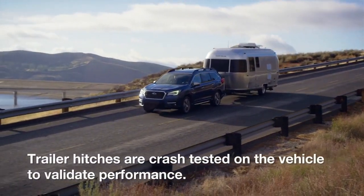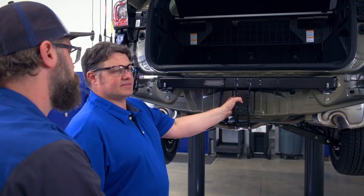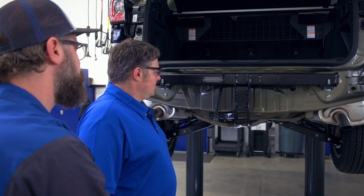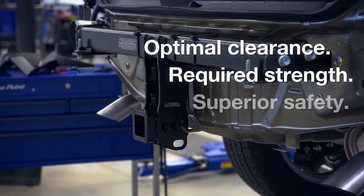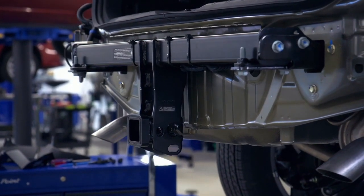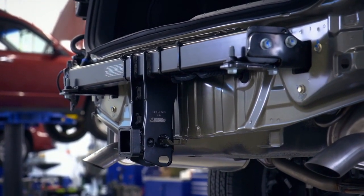Subaru's commitment to safety is what sets the Genuine Subaru trailer hitch apart from aftermarket hitches. The Genuine Subaru trailer hitch is designed to attach to the vehicle structure so that it becomes an integrated component, not only for towing, but also from a safety perspective. It is developed in conjunction with the vehicle and undergoes rigorous testing. The hitch is validated to provide optimal clearance, the required strength, and superior safety. It is crash tested with the vehicle as a complete system to verify it does not negatively impact any safety features and to help ensure the vehicle's IIHS rating is maintained.